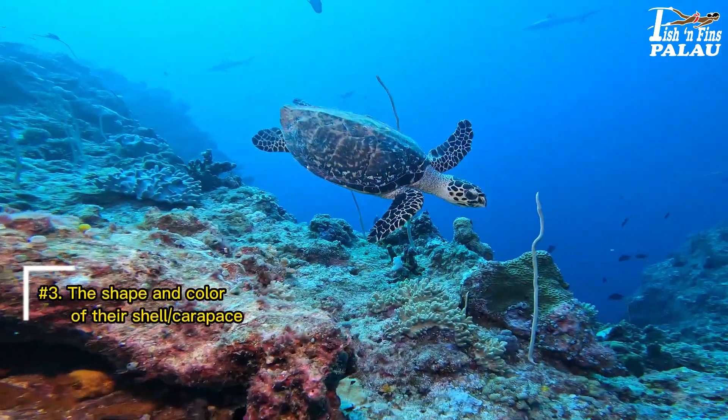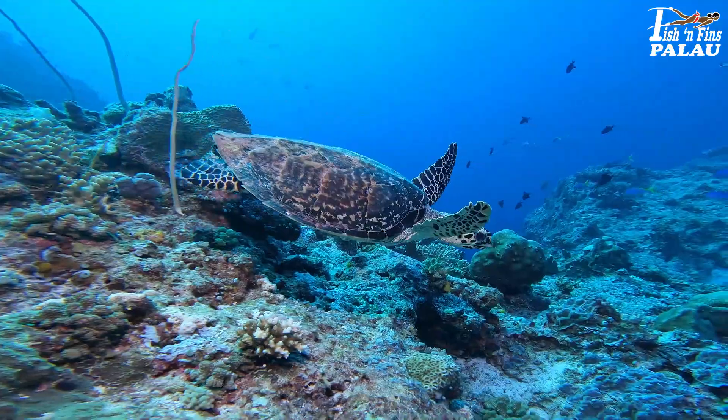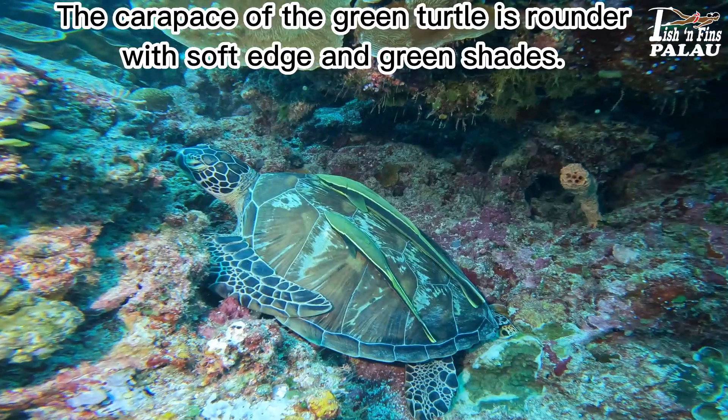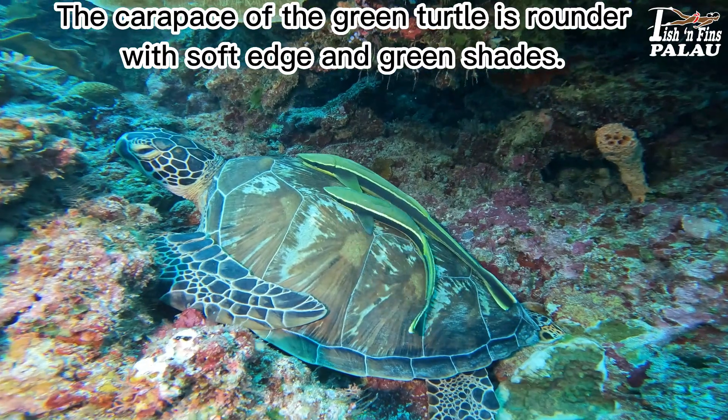Number 3: the shape and color of their shell or carapace. The carapace of the hawksbill turtle has a serrated edge and round shades. The carapace of the green turtle is rounder, with a soft edge and green shades.